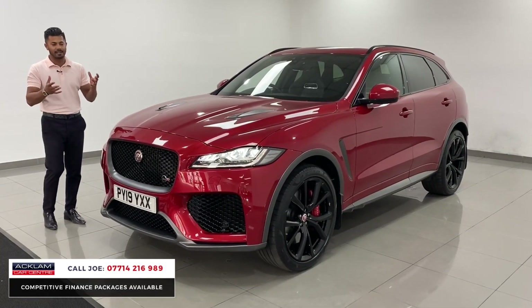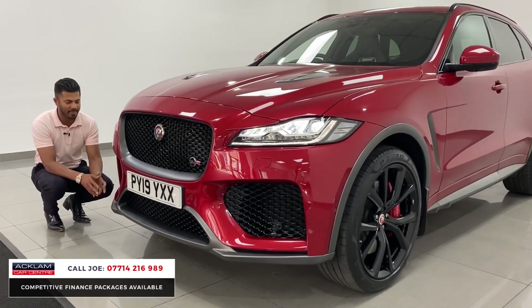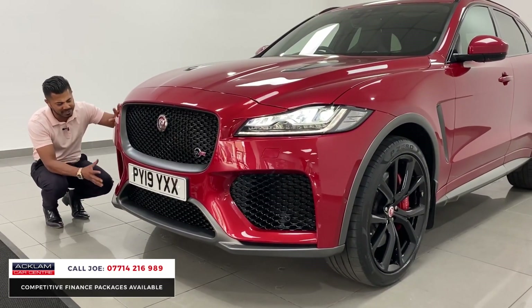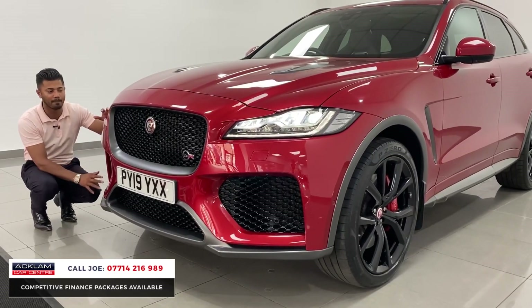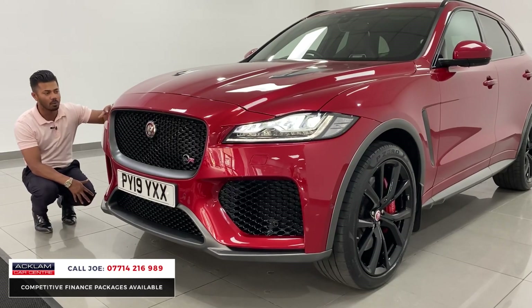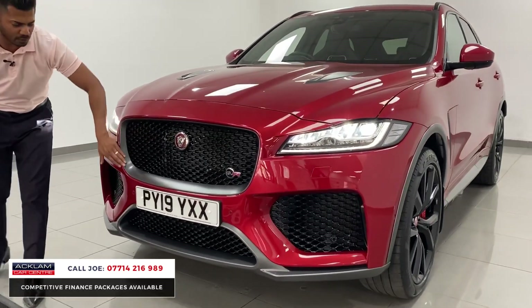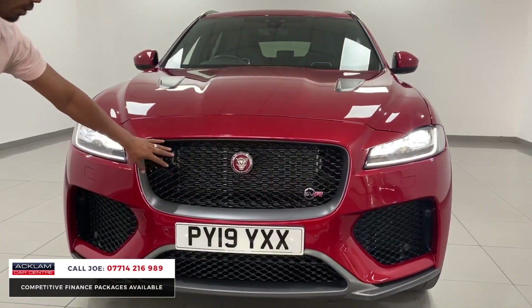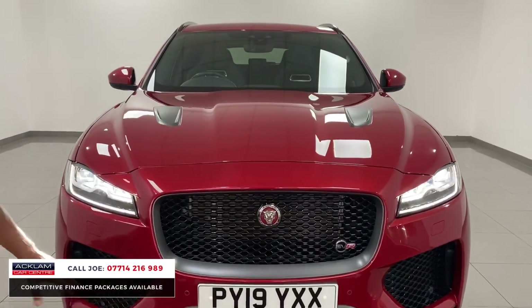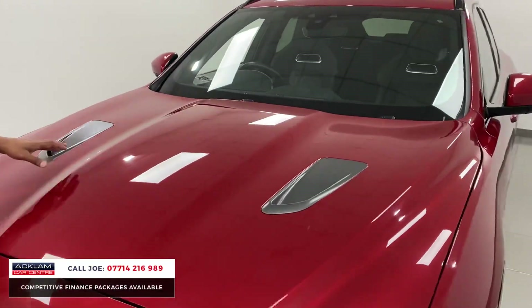So from the front, like any top-end car, with the SVR you have the big huge air vents, the big sporty bumpers, headlight washers. This has the Jaguar LED technology headlights — the LED daytime running lights and the adaptive LED headlights. You've then got a lovely matte finish to the front grille with a high gloss insert, matte finish to the front splitter, and bonnet vents with a matte finish.